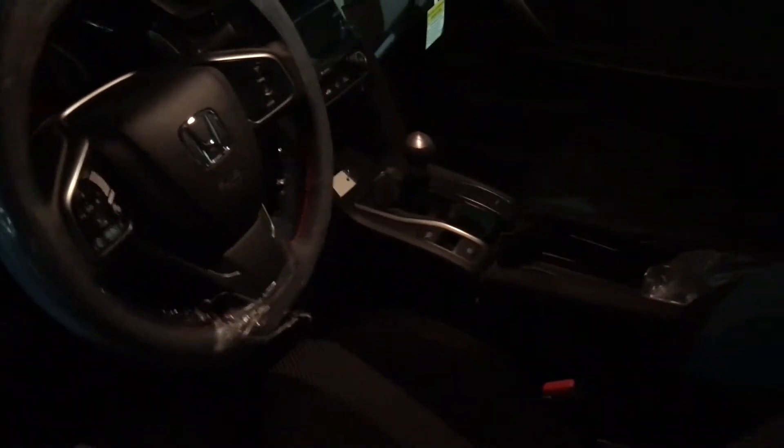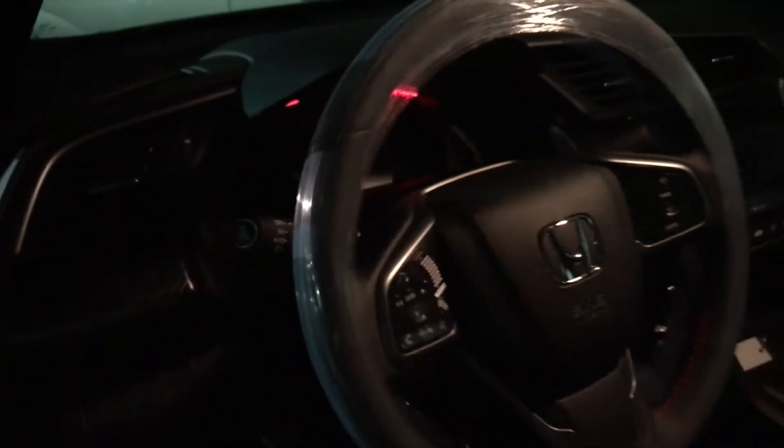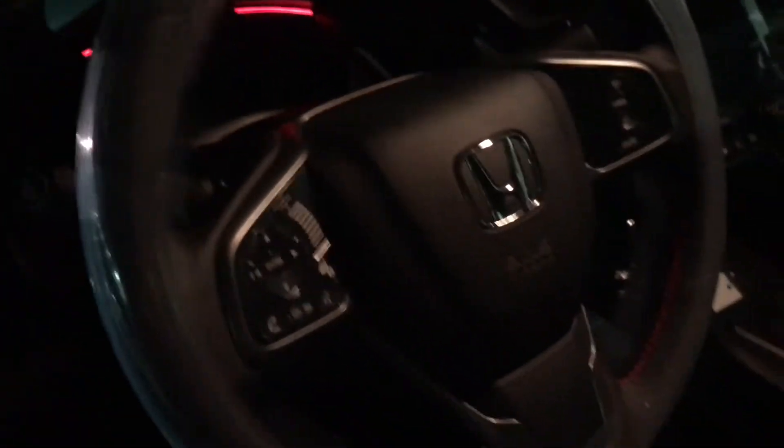Let me turn on the lights for you here. As you can see, it does come in a manual transmission. It comes standard with a Bluetooth backup camera, manual transmission, all the Bluetooth controls on your steering wheel, all the headlights, blind-spot camera, and a touchscreen display that features Apple CarPlay and Android Auto.